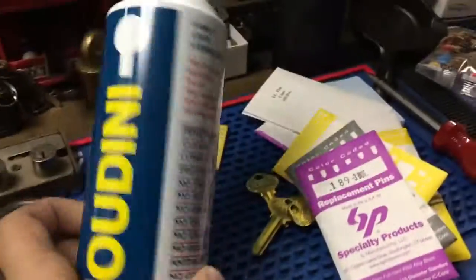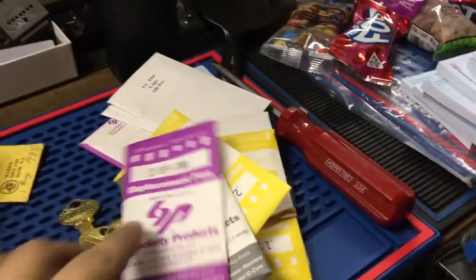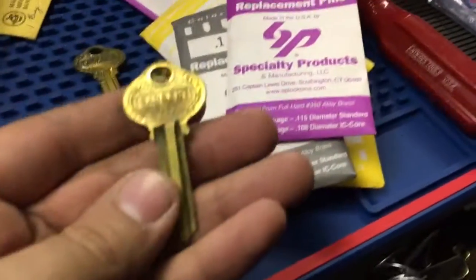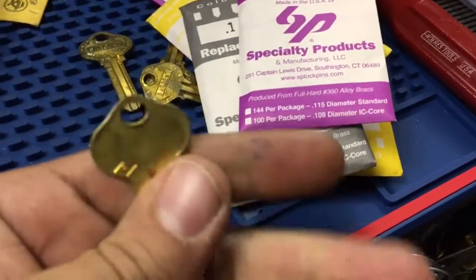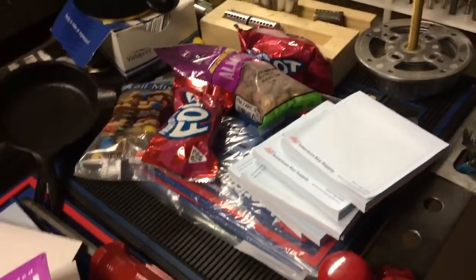Got an order from CLK Supply — some Houdini, some more pins, a bunch of Best caps. Robotnik sent me some very nice old Sergeant blanks, R keyway, six pin.